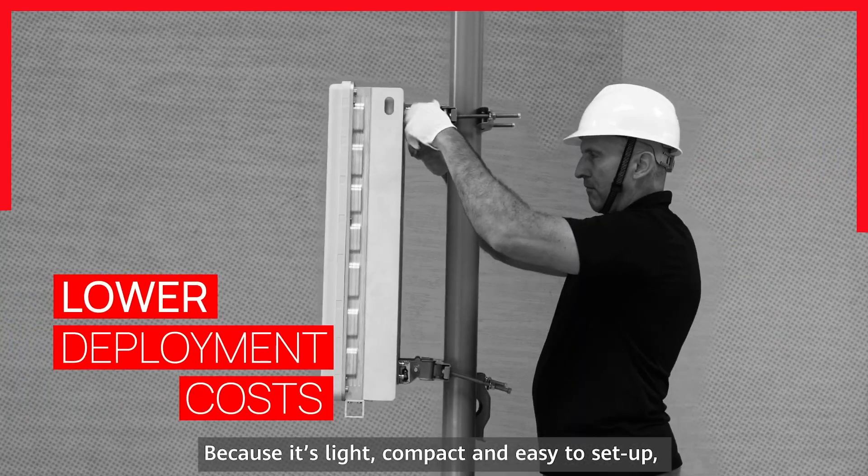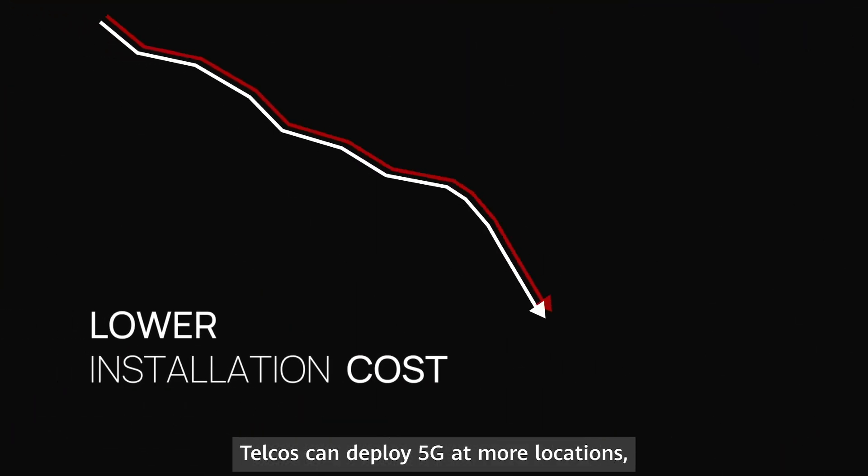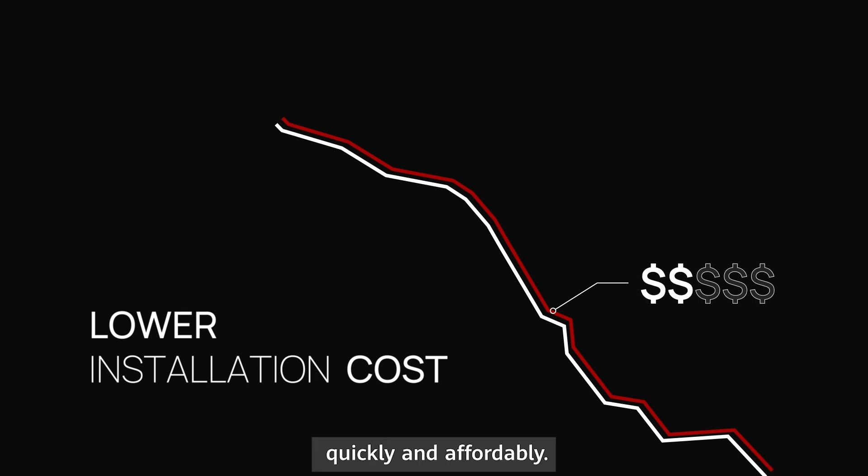Because it's light, compact, and easy to set up, site requirements aren't as demanding. Telcos can deploy 5G at more locations quickly and affordably.